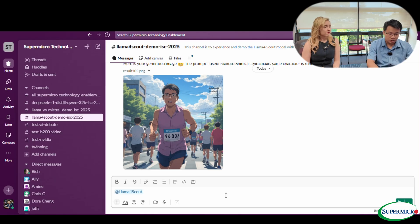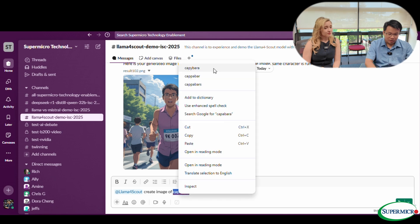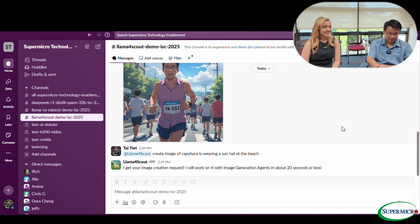We can create an image of something fun — a capybara wearing a sun hat at the beach. So basically they're using a different agent, in this case Stable Diffusion 3.5. They're using a text prompt, so Llama will create a better text prompt from the user's input, then go back to the back end and work with the Stable Diffusion agent to create the image. It has to create the Llama agent prompt first.